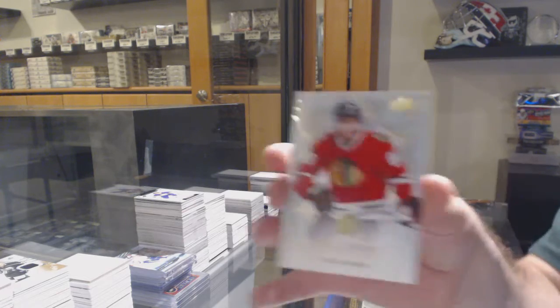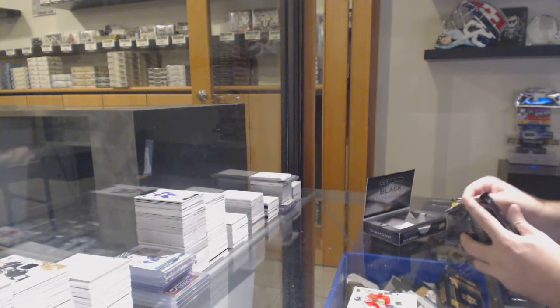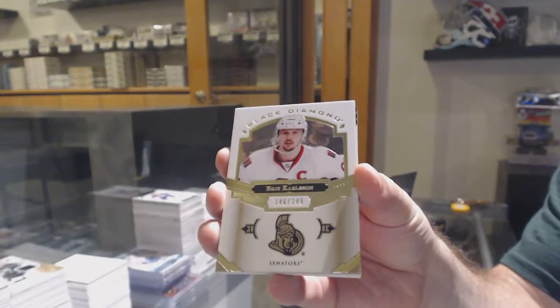Chicago Blackhawks, 2 of 149 — Patrick Kane. Well, if we can do the same thing in this pack, I won't be too upset. For the Ottawa Senators, Eric Carlson, the 249.